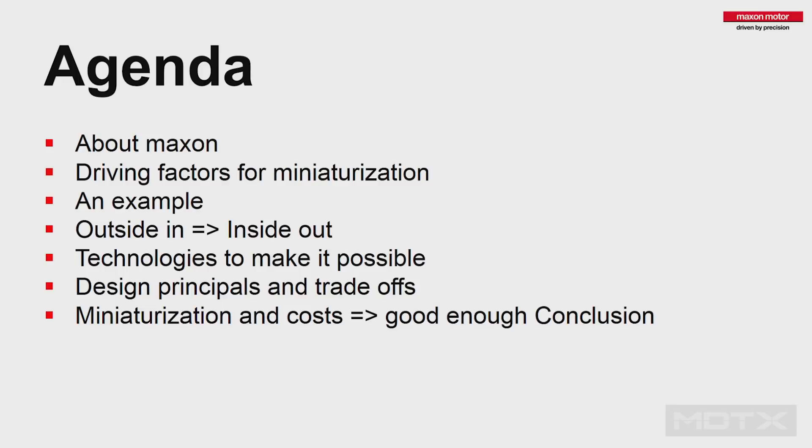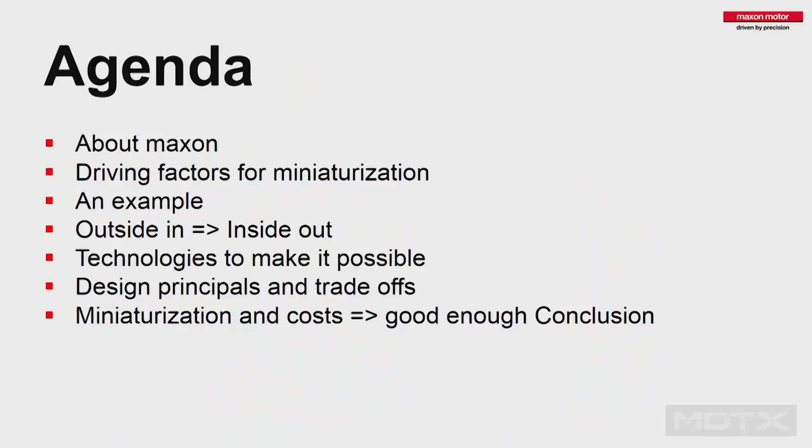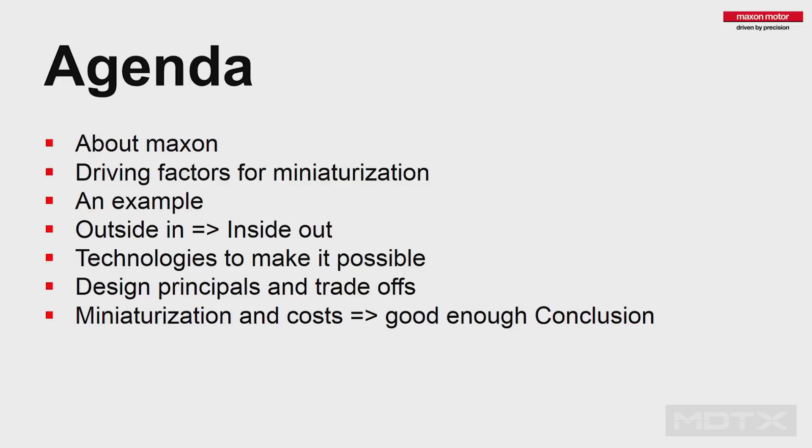I will talk about the outside-in and inside-out approach. You may have heard that designs should always be done from inside-out — I also want to bring in the outside-in perspective. I will talk about technologies that make miniaturization possible, and some design principles to follow. Miniaturization is always about tolerances, sizes, handling, and cost impacts. Miniaturization is not always cheaper when you go smaller — that's a common misunderstanding.